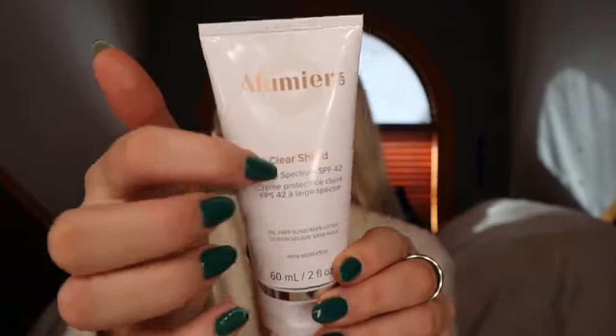Next I always go in with an SPF — this is the brand Illumia, I get it from Organic Glow where my friend Maddie works. You would have seen my first hydro facial in a couple of vlogs ago.